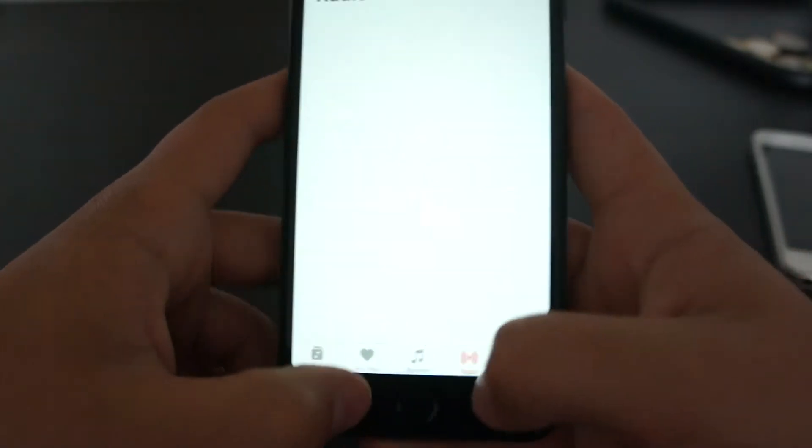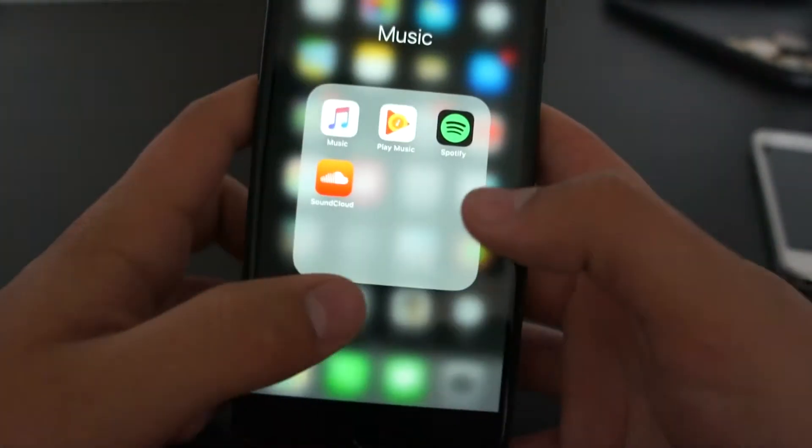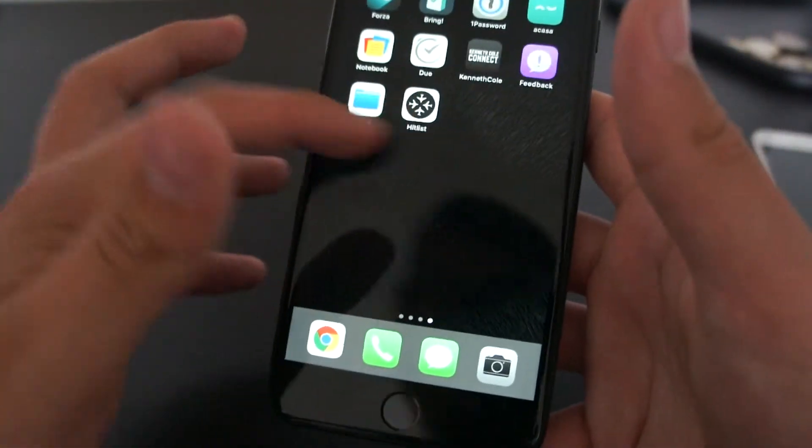Apple Music looks the same to me, not really any different. There are a few different added features on it, but apart from that it is the same.